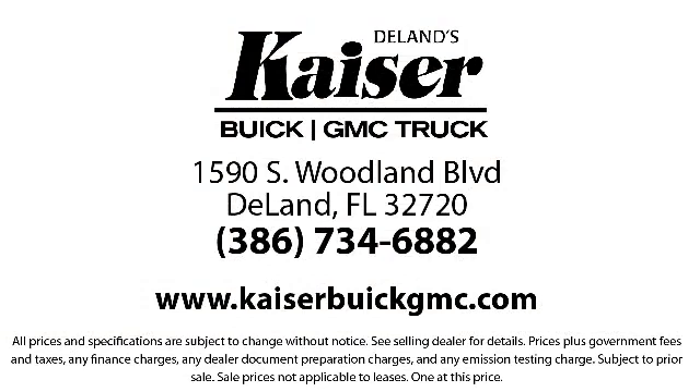Kaiser Buick GMC Truck is located at 1590 South Woodland Boulevard in Deland.